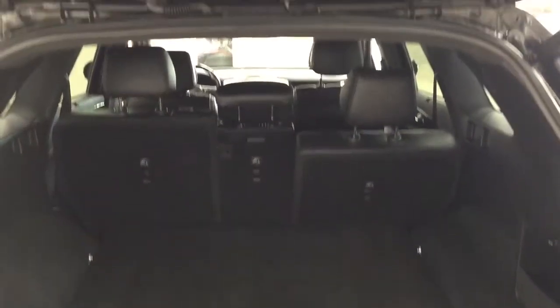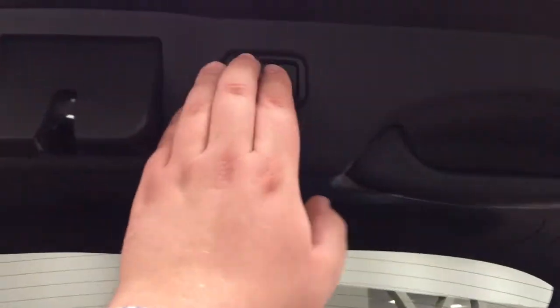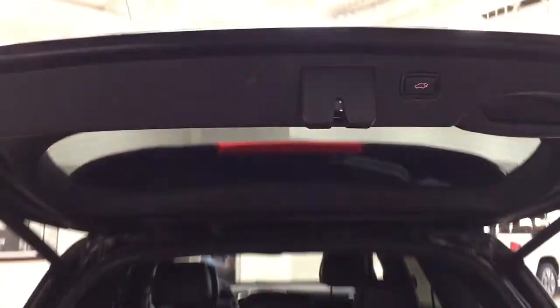On the right-hand side of the cargo area you have a power outlet so you can plug in your digital devices. When you're finished, all you have to do is push on the back of the tailgate once and it will close automatically.